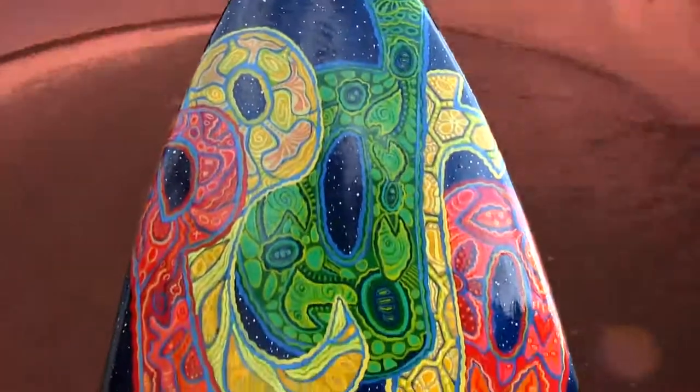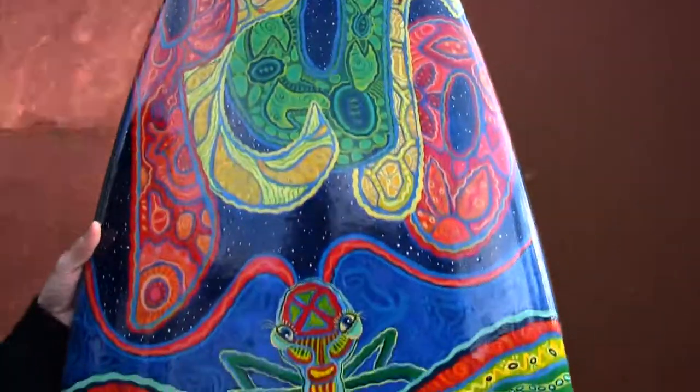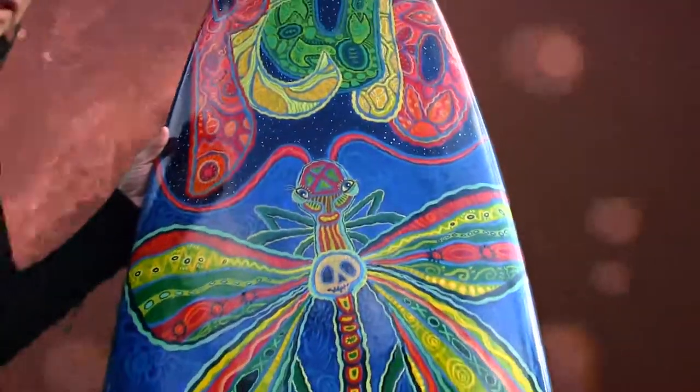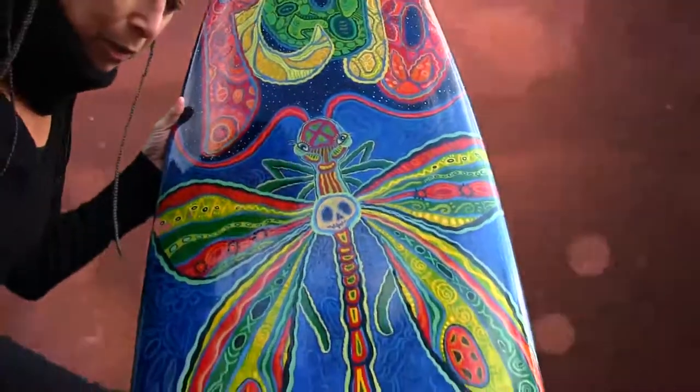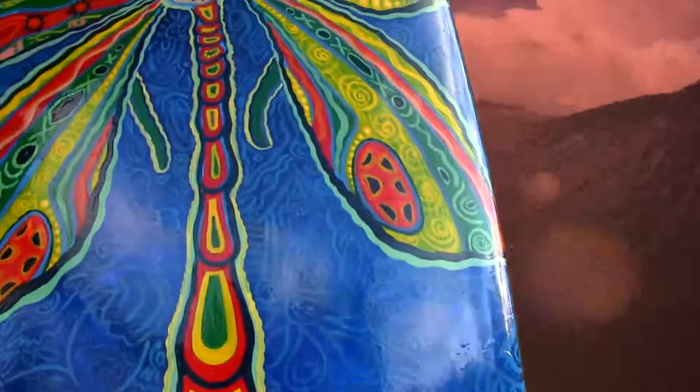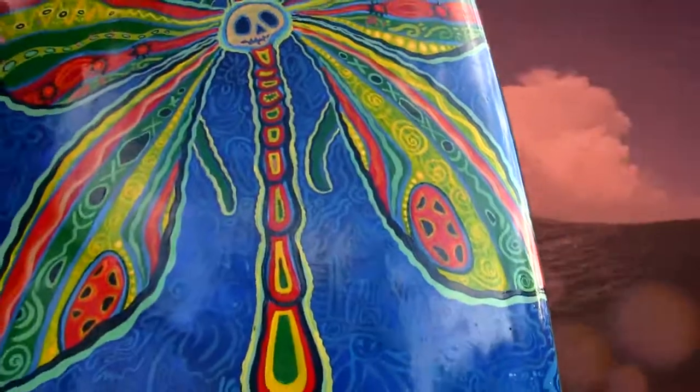He has like 20 surfboards but this is his first Rivka design and he gave me some ideas. You'll see in the structure of the way I paint — here he is surfing and here's his house. I try to bring in things that relate to the person that I'm doing the board for.